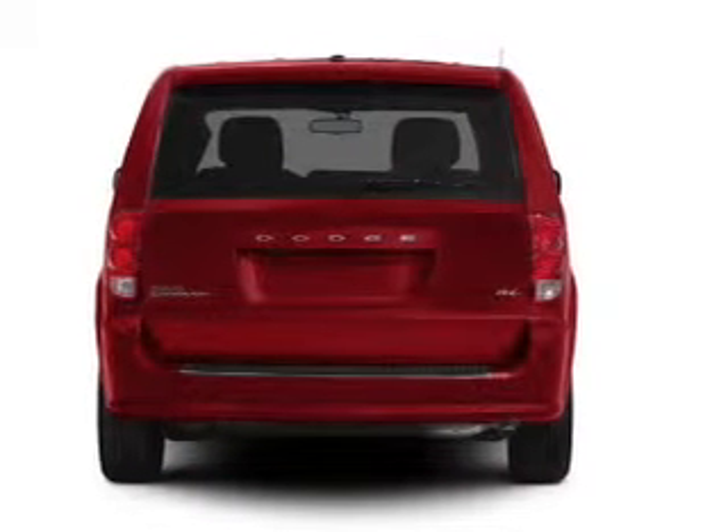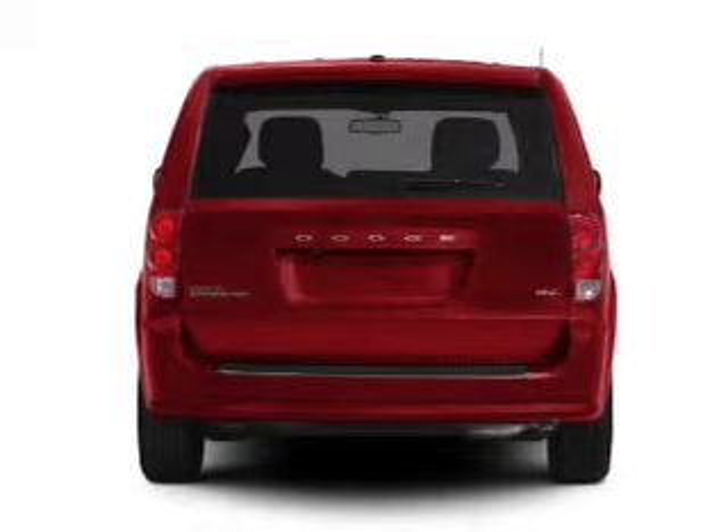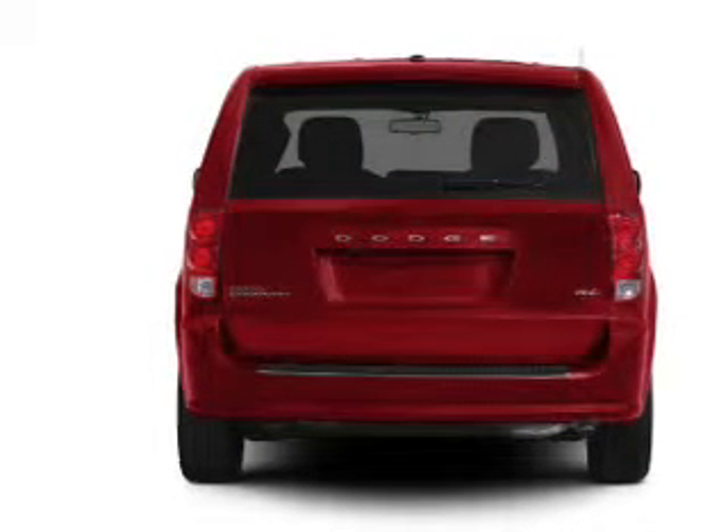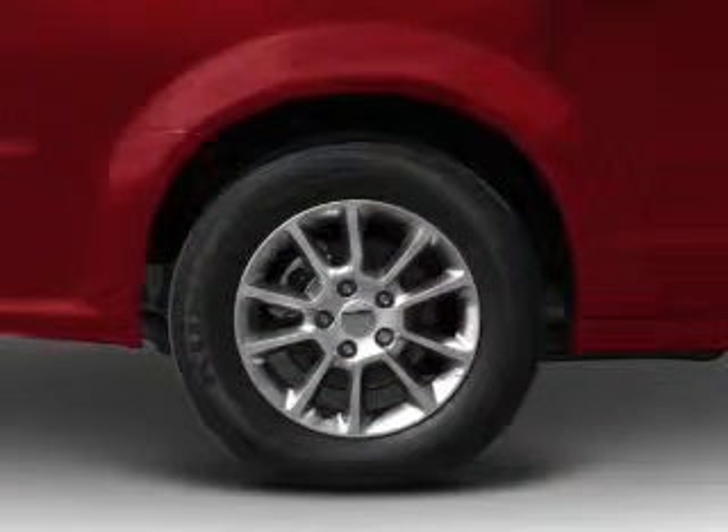Premium wheels lend a distinctive appearance. Get advanced listening benefits from the premium sound system. The anti-lock braking system will keep you safe on the road. Memory settings are just one of the extras.